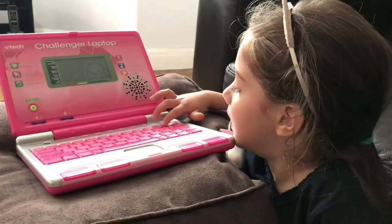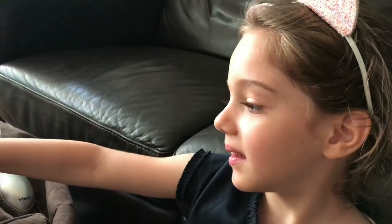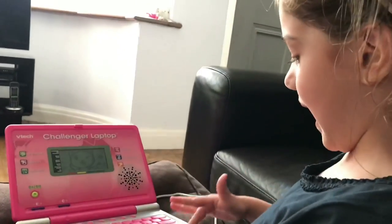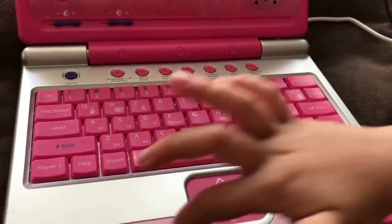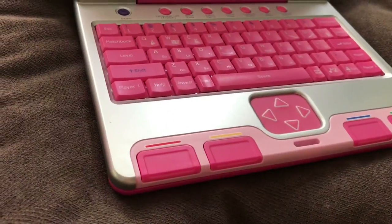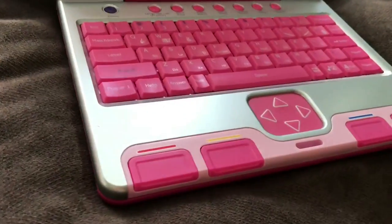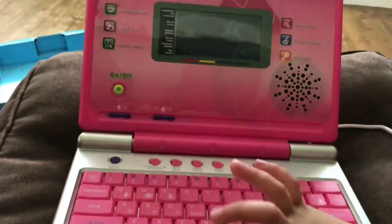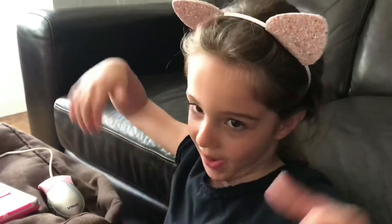So what do you think so far of your laptop? Do you like it? Yeah. It's different to grown-up ones. Yeah, but for a child it's quite good because it'll teach you things, won't it? Mummy wishes her keyboard would be nice and pink like that. I don't know what those buttons are for, but this one you can go up and down. Select. So there are lots of different things we can learn on this. Thumbs up!